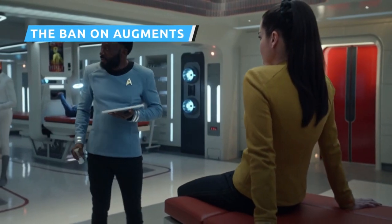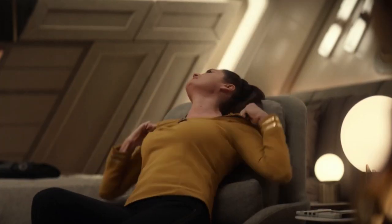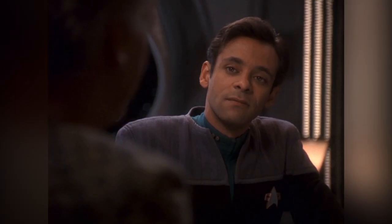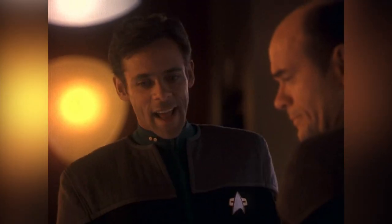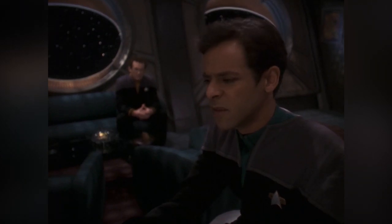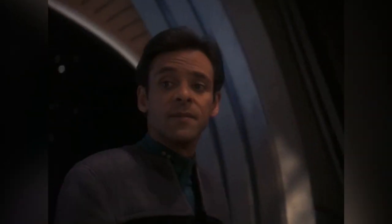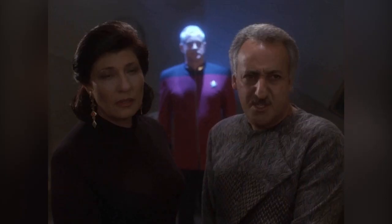A key plot point in Ghosts of Illyria is the Federation's ban on genetic modifications. It's mentioned that after the Eugenics Wars, Earth and later Starfleet and the Federation placed a ban on genetic engineering and so-called augments, and those who are genetically engineered or modified in any way cannot serve in Starfleet. This directly references the original series episode Space Seed, but it also recalls several Star Trek Deep Space Nine episodes involving Julian Bashir, the show's resident chief medical officer. In the episode Dr. Bashir, I Presume, it's revealed that Bashir was in fact genetically modified as a child. Born with mental and physical challenges, his parents arranged for genetic tampering, turning him into a genius and elite athlete. He's forced to hide his true nature to maintain his career in Starfleet, but when he's discovered, he's threatened with expulsion until his father surrenders himself to authorities and strikes a bargain to allow Bashir to stay in service.